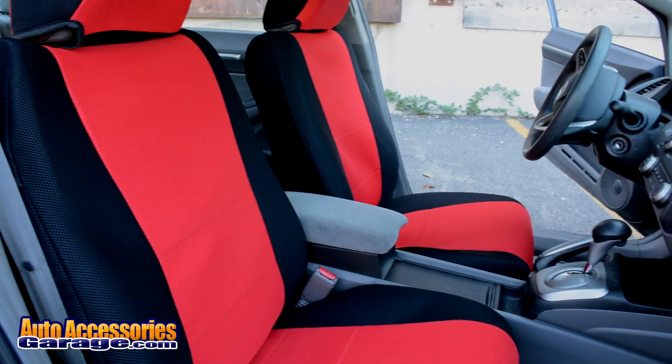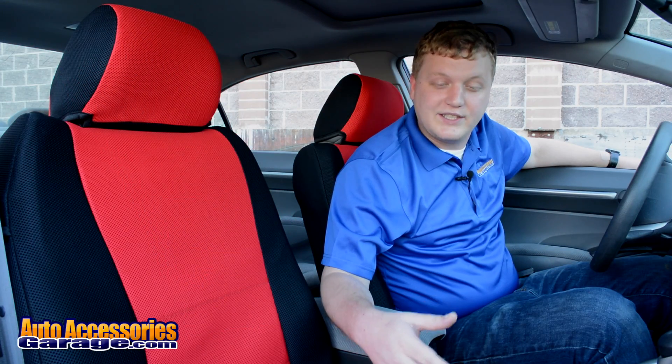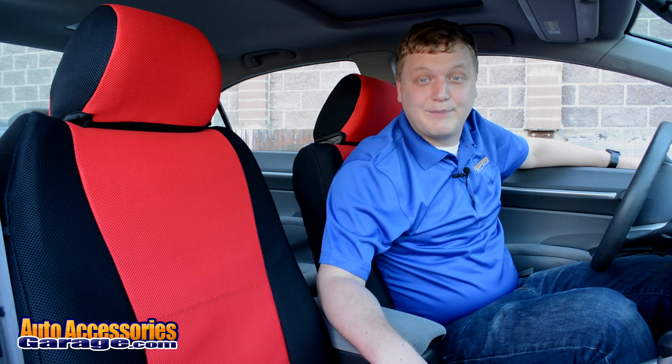If you have any more questions, feel free to pick up the phone and talk to one of our seat cover product specialists at 1-800-663-1570. As always at AutoAccessoriesGarage.com, every order comes with free shipping and a one-year price match guarantee.